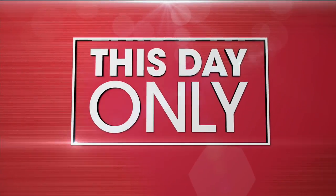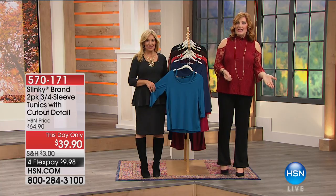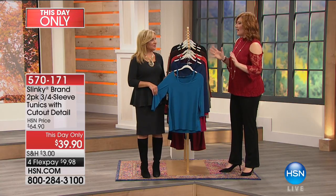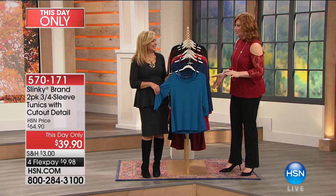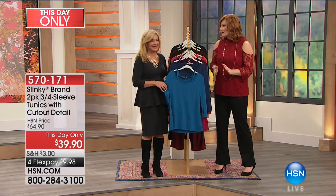Our head of design — her father-in-law created Slinky Fabrication back in 1991, and it is exclusively here at HSN. Jackie, I want to give you a high five and kudos, because this collection is fabulous for fall. Thank you. Really well done. So excited for everybody to see.